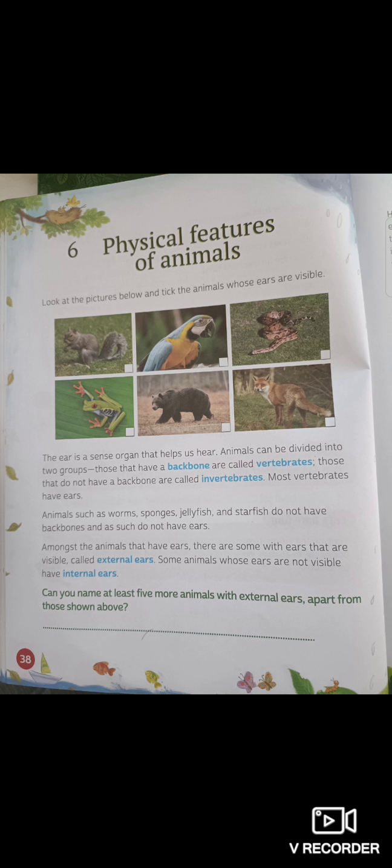Those that do not have a backbone are called invertebrates — basically, it's vertebrates with 'in' before it. Vertebrates and invertebrates. What are vertebrates? Those that have a backbone. What are invertebrates? Those that do not have a backbone.